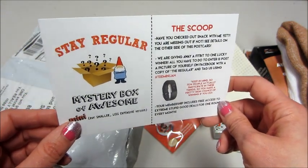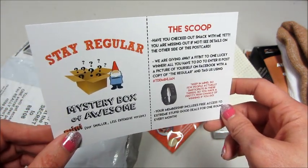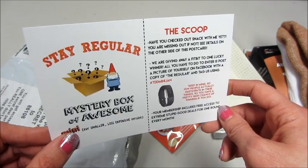So that is what came in the mini mystery box of awesome this month. If you guys are interested, I have all the information below, and as always, thank you so much for watching. Bye guys!